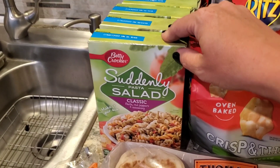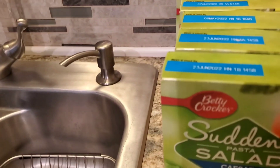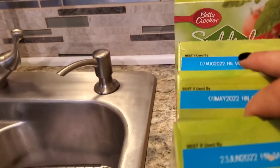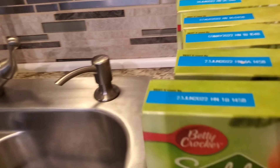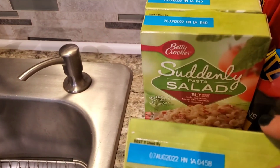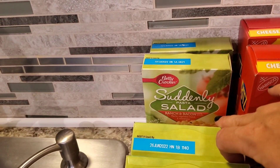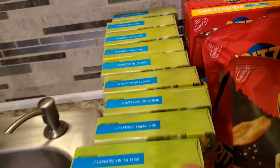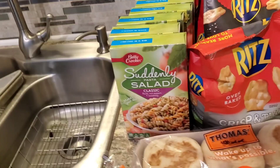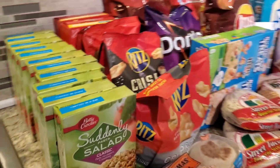I grabbed 10 of them — four classics, two Caesars, three BLT, and two Bacon Ranch. I love having these during the summer because they are a great side dish to add to a barbecue. I made myself a little cheat sheet because the Ibotta deals I just have to share with you guys as I'm going through.